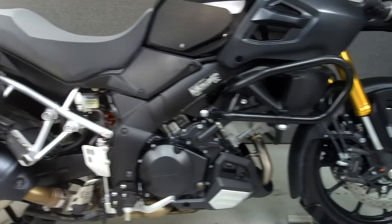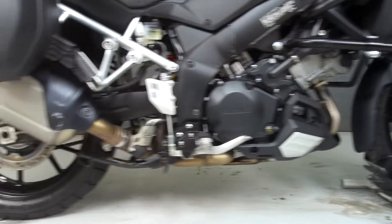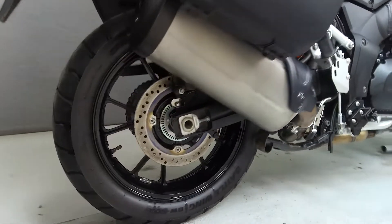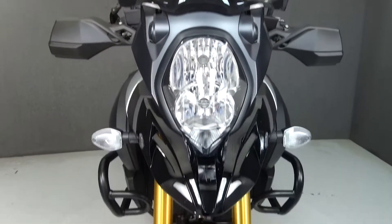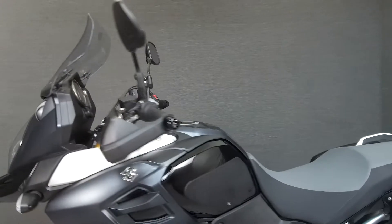Powered by a 1037cc engine with a 6-speed transmission, the V-Strom puts out 99 horsepower at 8,000 RPM and 76 foot-pounds of torque at 4,000 RPM. It has a seat height of 33.5 inches and a wet weight of 503 pounds.